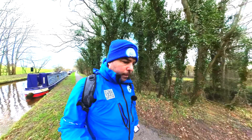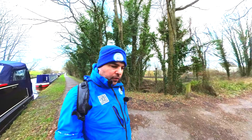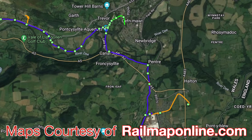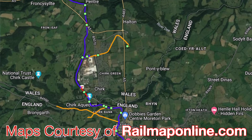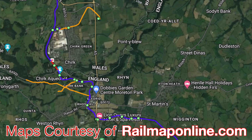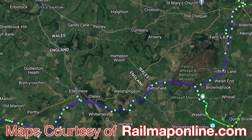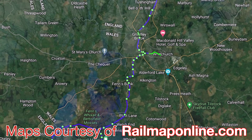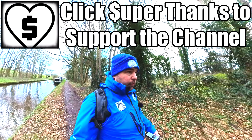One thing you'll notice about this canal is it doesn't really have many locks — it does have 21 of them in fact — but the canal itself is 46 miles long, running through North Wales, famous for being mountainous. So how did they get over this? Well, instead of locks, they built a lot of tunnels and aqueducts, as they're quite famous for.